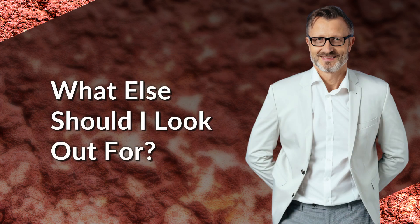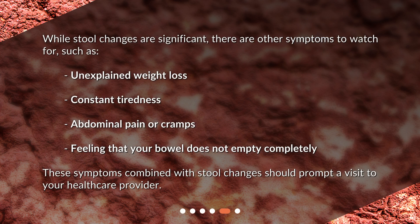What else should I look out for? While stool changes are significant, there are other symptoms to watch for, such as unexplained weight loss, constant tiredness, abdominal pain or cramps, and feeling that your bowel does not empty completely. These symptoms combined with stool changes should prompt a visit to your healthcare provider.